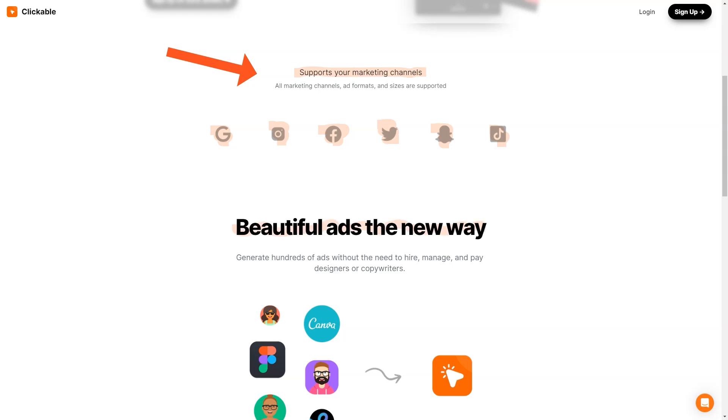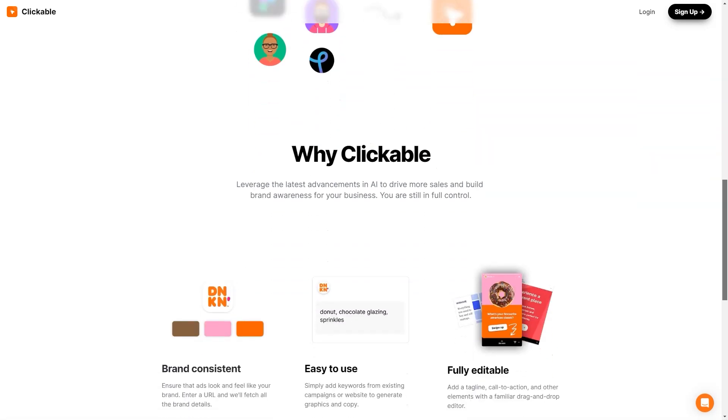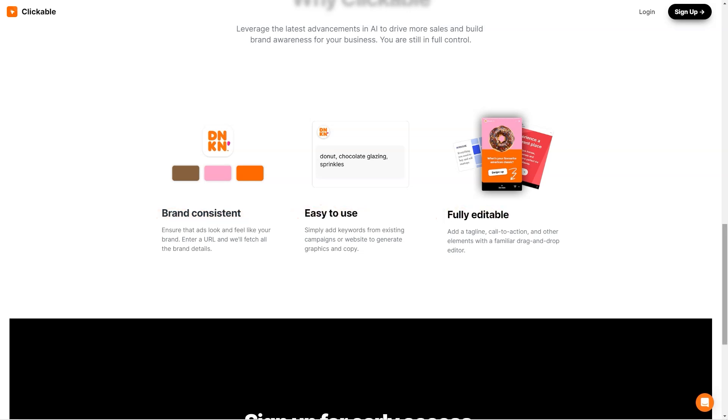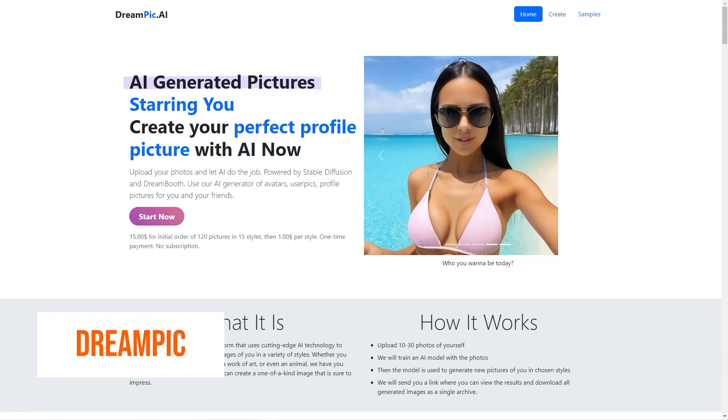One of the most exciting things about Clickable is the potential for businesses to save time and money. No more hiring costly designers or copywriters — with Clickable you can do it all in a fraction of the time. The results speak for themselves: Clickable's customers have reported increased sales, improved brand awareness, and higher conversion rates. It's no wonder many businesses are switching to this innovative advertising platform. If you're looking for an easy-to-use AI-powered advertising platform, you should check out Clickable.